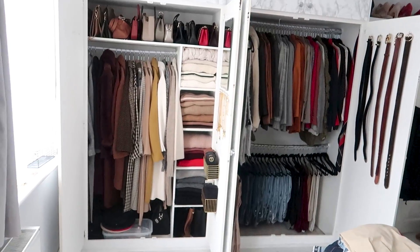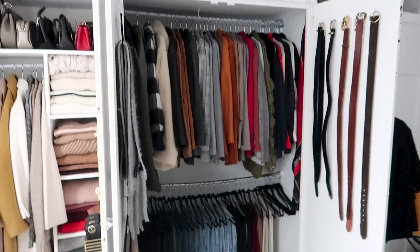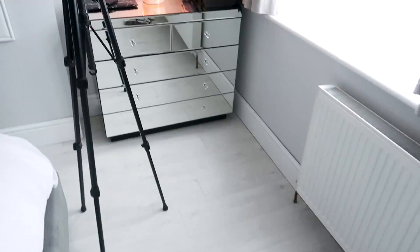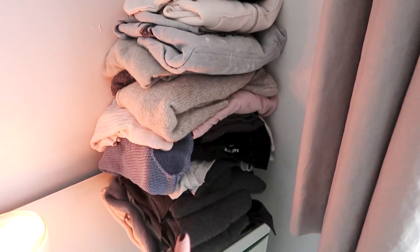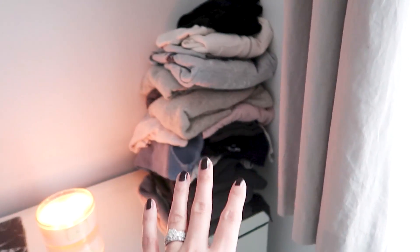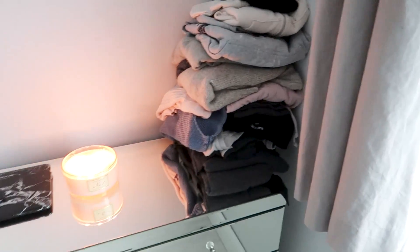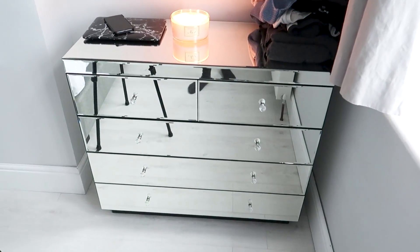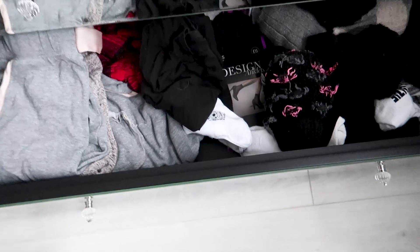I'm very happy with how this has all come along today — it's all looking so much better. However, there's one category which is my loungewear which I haven't been able to fit. I do need to go through this pile because there's a lot of stuff which has got paint on it from painting, so I can get rid of some. But I think I'm going to have to go through these drawers and figure out if there's some space.